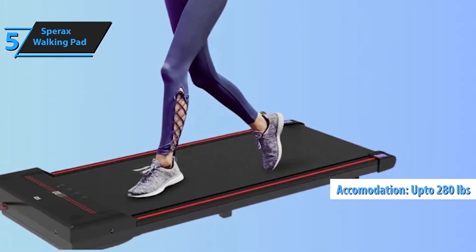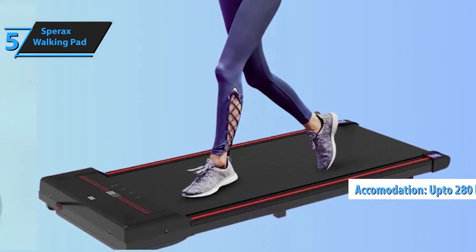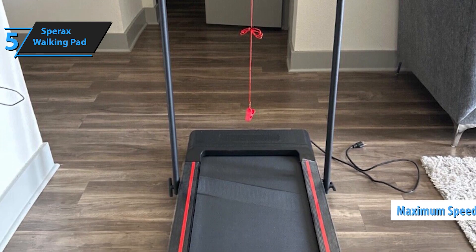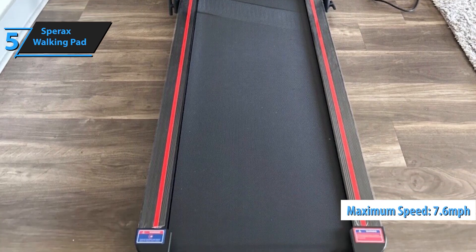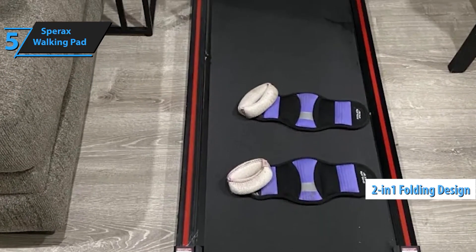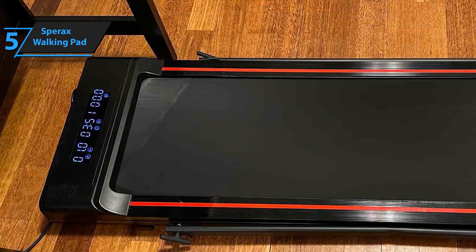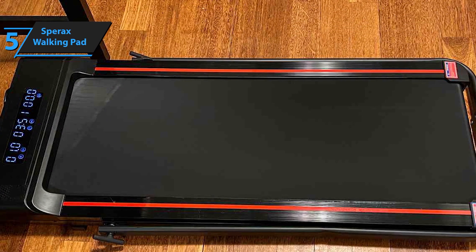Its compact, foldable design makes it easy to store under your desk or bed when not in use. The Sparax Walking Pad is your perfect fitness companion, designed for home or office use. With its powerful 2.5 HP quiet motor, this treadmill can support up to 340 pounds, delivering a smooth, silent experience that won't disturb others. Crafted with a durable steel frame and multi-layer shield design, it absorbs shock and reduces noise, making your workout quieter and more stable. Whether you're walking or running, the non-slip running belt ensures maximum safety and comfort.